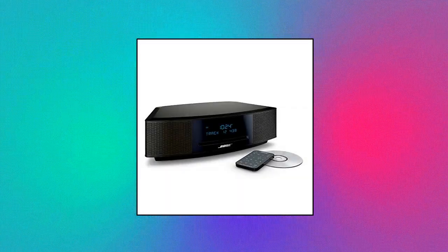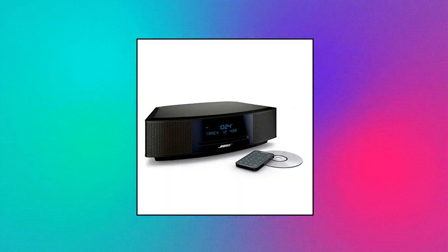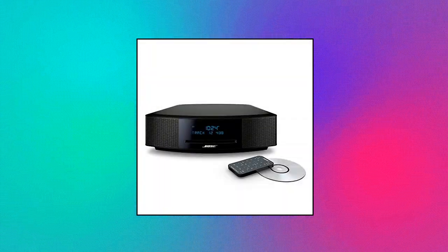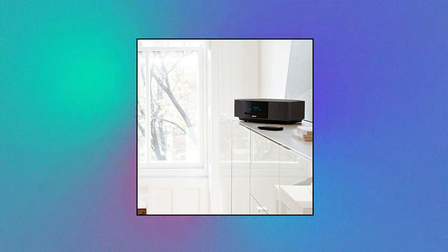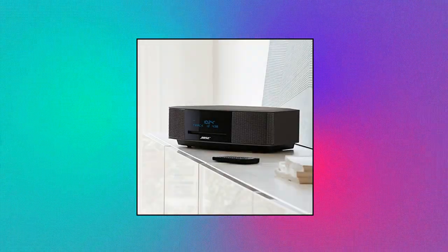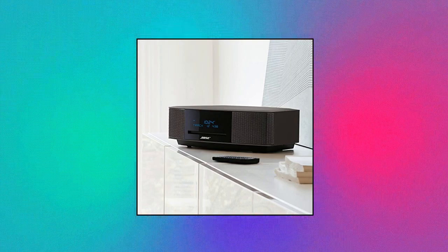Bose Wave Music System 4 — Lifelike Room-Filling Sound with Breakthrough Waveguide Technology, Fresh Updated Design, CD-MP3 CD Player, Advanced AM-FM Tuner, Text Display of Song Information, Dual Alarms, Touch Top On-Off Snooze, Slim Remote with 12 Presets, Wireless Network Compatibility.